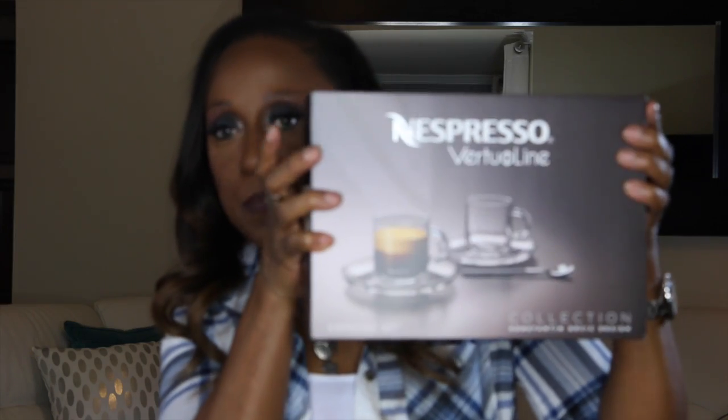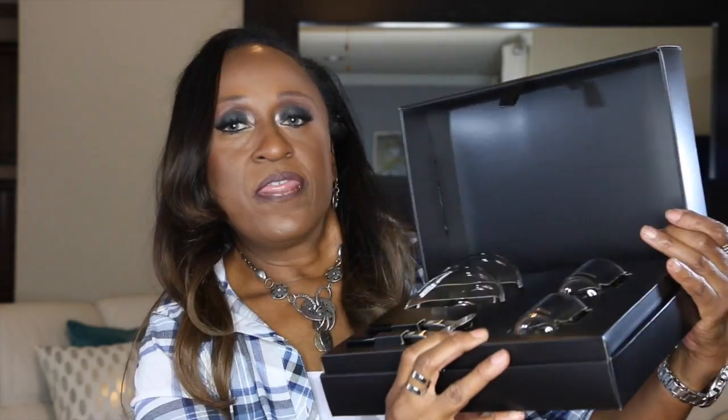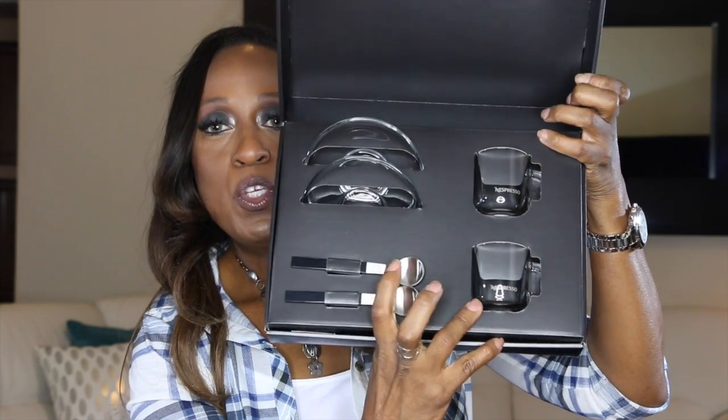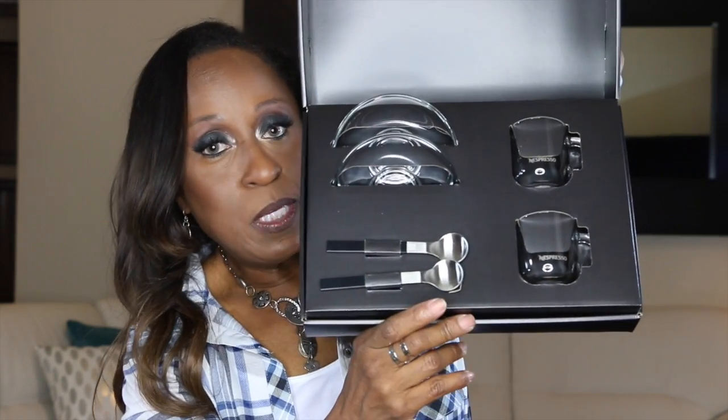I have a Nespresso coffee maker and I have a couple of regular coffee cups. Today I bought espresso cups — really tiny cups. They come with a little saucer and spoons. It's two spoons, two cups, and two saucers. They are so cute. I am going to be using these in the morning.